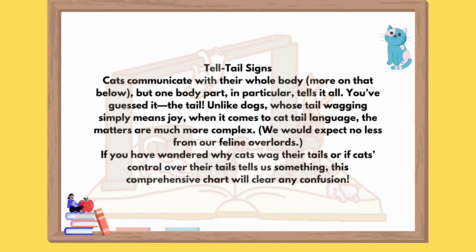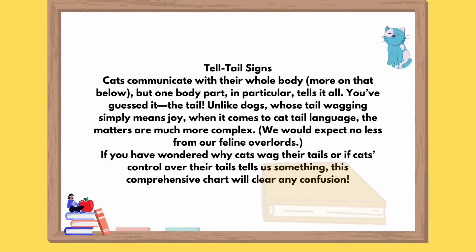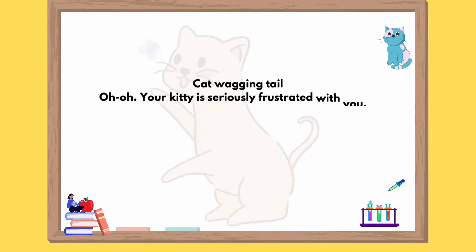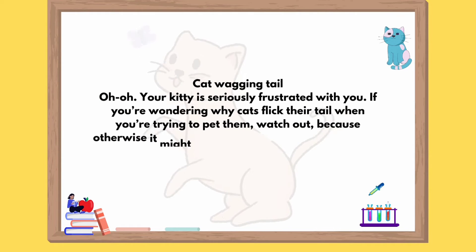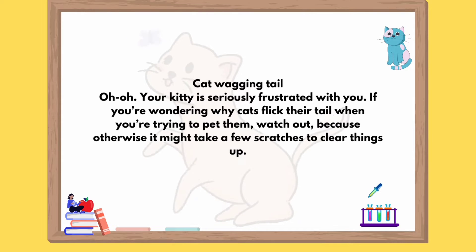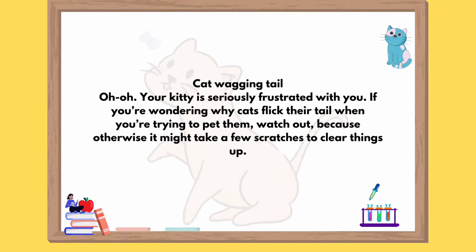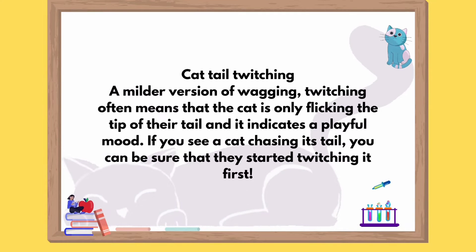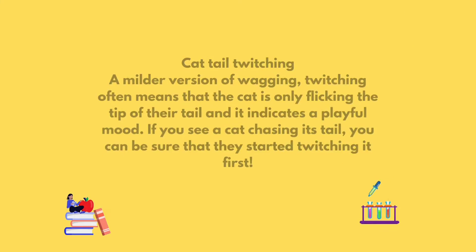If you have wondered why cats wag their tails, this comprehensive chart will clear any confusion. Cat wagging tail: your kitty is seriously frustrated with you. If you're wondering why cats flick their tail when you're trying to pet them, watch out, because otherwise it might take a few scratches to clear things up. Cat tail twitching: a milder version of wagging, twitching often means that the cat is only flicking the tip of their tail and it indicates a playful mood. If you see a cat chasing its tail, you can be sure that they started twitching it first.